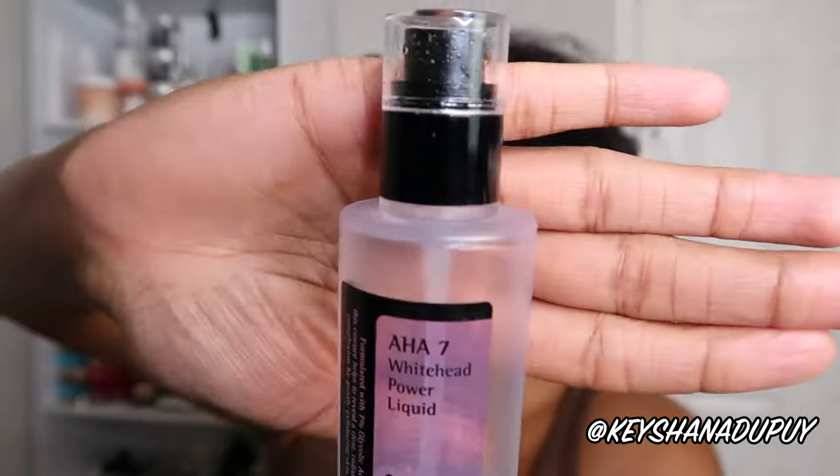This is the CosRx AHA 7 Whitehead Power Liquid. This is a product that will last you a long time, especially because you don't need to be exfoliating too often — I do it once a week. It's formulated with 7% glycolic acid. I used to use The Ordinary glycolic acid but on my face it started burning and drying me out, whereas this somehow keeps my skin moisturized. It's a truly gentle exfoliator — super lightweight liquid consistency, no smell, no sting. When my skin is in a good place it just adds a little more radiance and softness. I've been seeing a bit more blackheads lately so I'm thinking of trying the CosRx BHA/AHA version next, but if you're dealing with whiteheads, this is awesome.